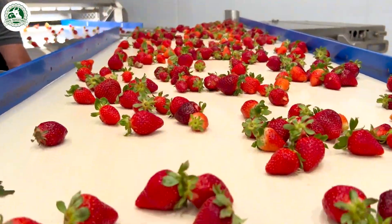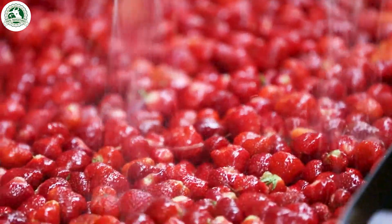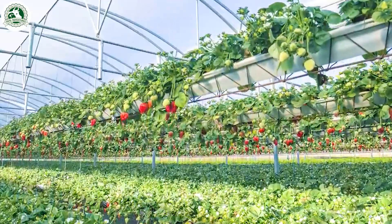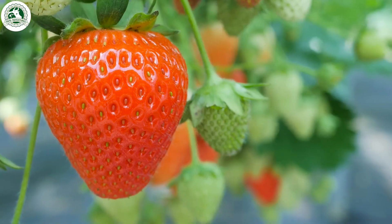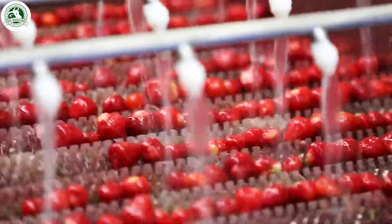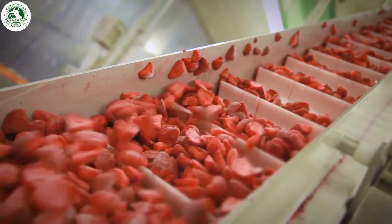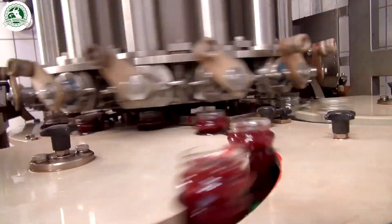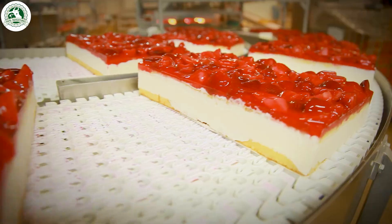Did you know that over 8 billion pounds of strawberries are harvested worldwide every year? In this video, we're diving into the incredible journey of how tons of fresh strawberries go from the farm straight into the jars of your favorite sweet strawberry jam. From careful farming to the high-tech processing inside the factory, get ready to see every step that turns these juicy berries into that delicious spread you can't resist. Let's jump right in!